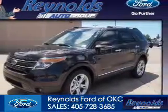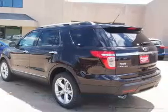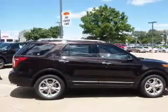2014 Ford Explorer, powered by 4-wheel drive, a 3.5-liter 6-cylinder engine, and a 6-speed automatic transmission.